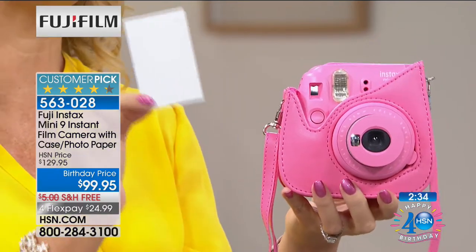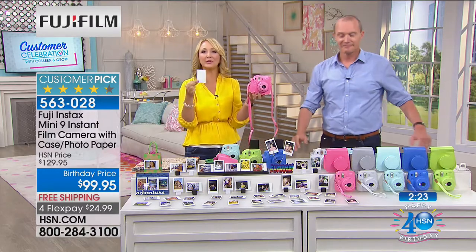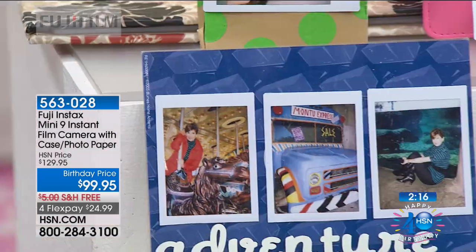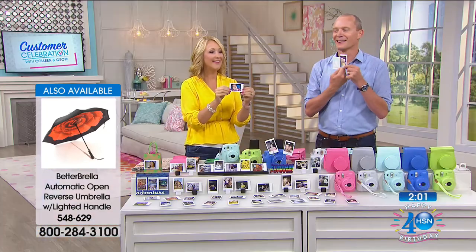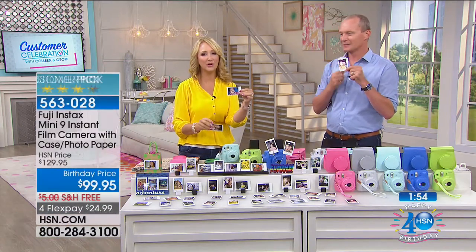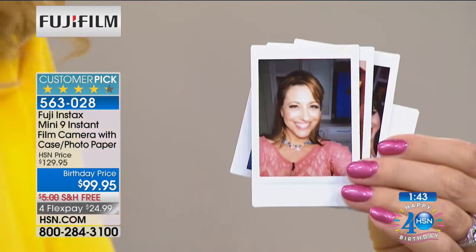If you have a young person in your life, they're going to go crazy for this. Ellen Bunner got a Fuji Instax camera for her daughter for Christmas and it's been the hit of the entire year so far. Here's my selfie — here are some of the pictures we took together. Look at those beautiful baby shots that you can hand to your grandmother, to mom and dad. Rich, lifelike, gorgeous colors — that's Fuji, because you are getting award-winning lenses built right into these cameras.